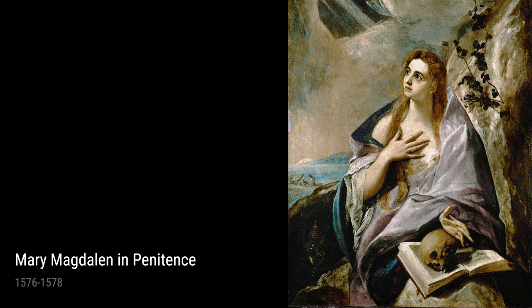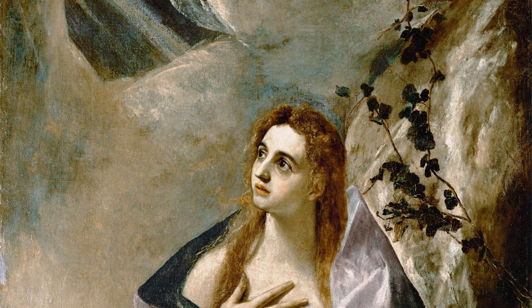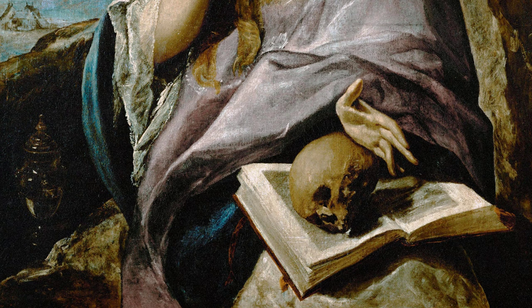Lastly, we have A Lady in a Fur Wrap from 1577–1580. This mesmerizing portrait demonstrates El Greco's ability to capture the essence of his subjects. The play of shadow and light adds an atmospheric quality that draws viewers into the painting.